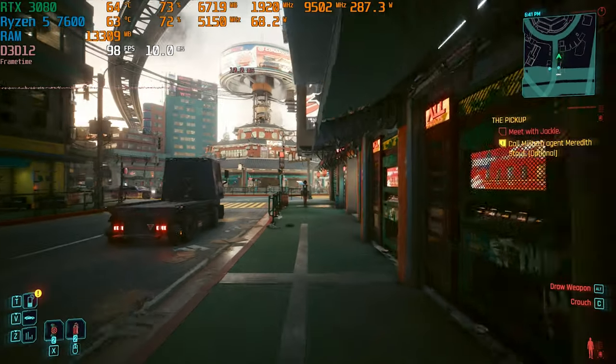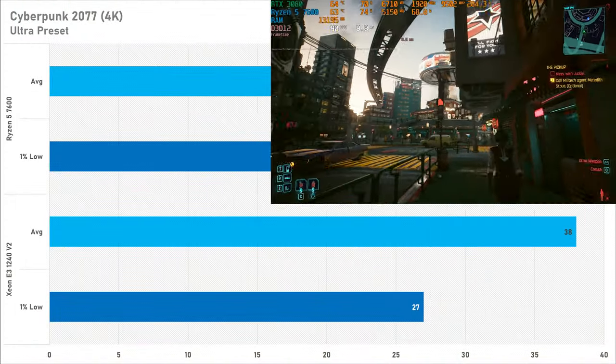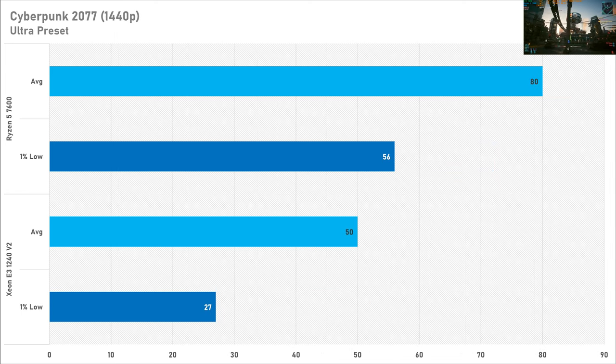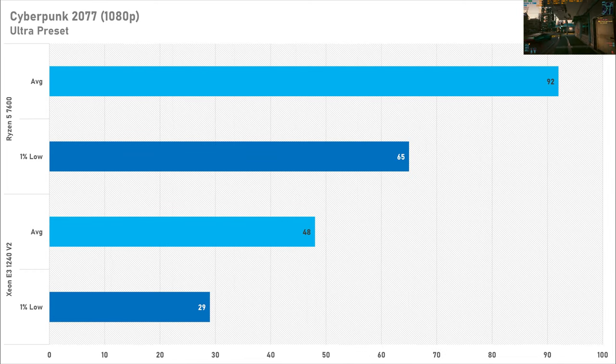Starting off with Cyberpunk 2077: at 4K we see no difference between the average frame rate between both CPUs, though the 1% low on the Xeon does suffer slightly by about 5 fps. At 1440p we start to see a big performance difference — 60% in favour of the Ryzen 5 7600 — and the 1% low is looking pretty bad on the Xeon. At 1080p the average frame rate actually went down with the Intel Xeon, and compared to the 7600 you're losing almost half your performance and more than half on the 1% low.